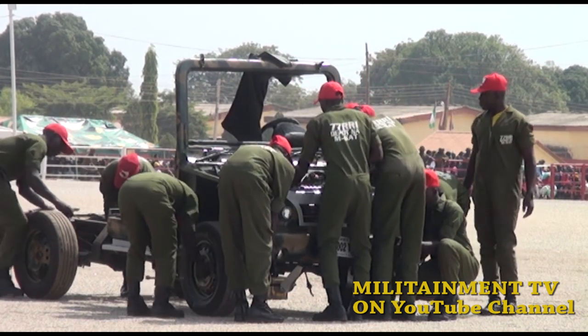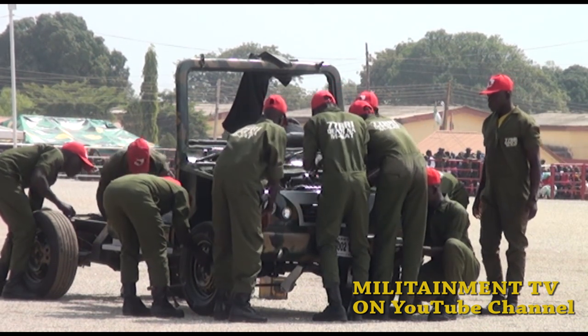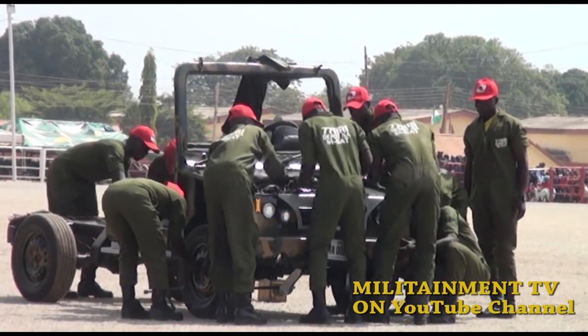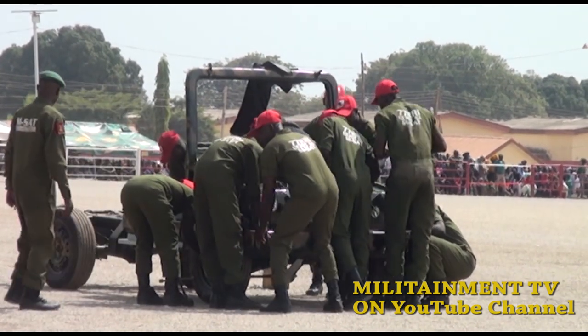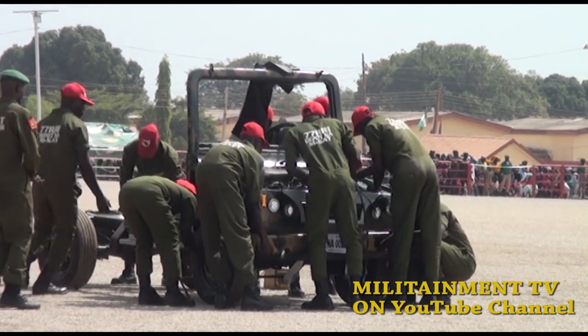Please, a round of applause for these people. I appreciate them. He has taken this Nigerian Army to yet another level as part of his vision. The process of removing the engine from the cab and back axle are in the process of dismounting.